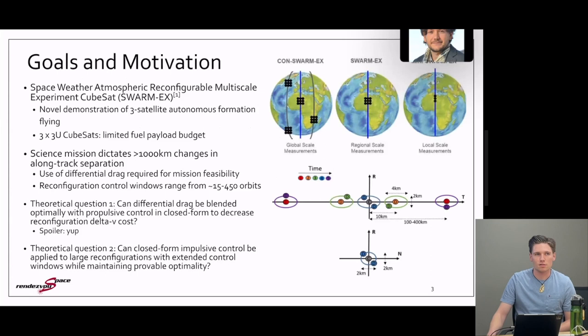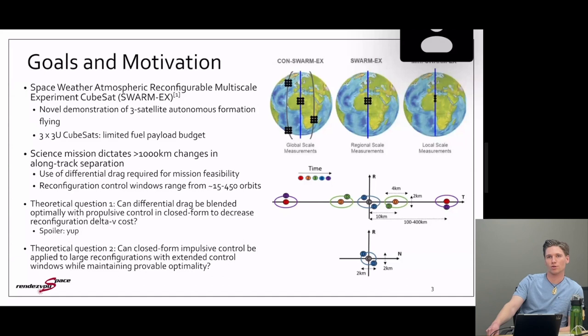The SwarmX mission is a novel demonstration of 333 CubeSats in flight with a science mission that dictates over a thousand kilometers of in-track separation. Given the limited fuel and payload budget of the spacecraft, it's not really feasible to do the mission without differential drag, which is essentially a zero delta-v cost maneuver. Reconfiguration windows can range from 15 to up to 450 orbits given the low instantaneous impulse differential drag applies on spacecraft swarms, so we have to fit both short and long control window constraints.